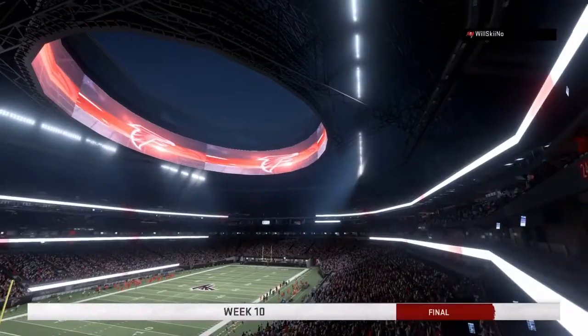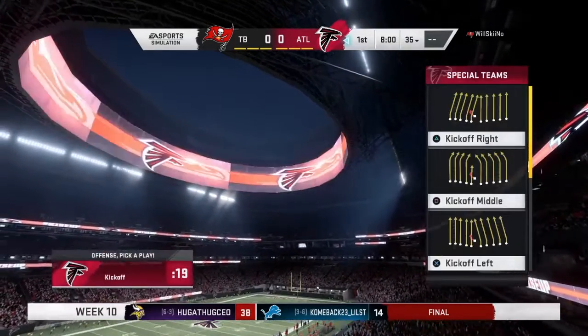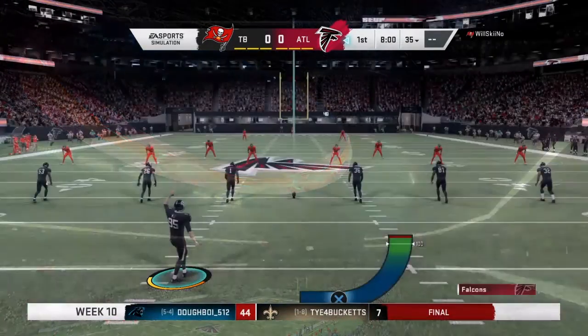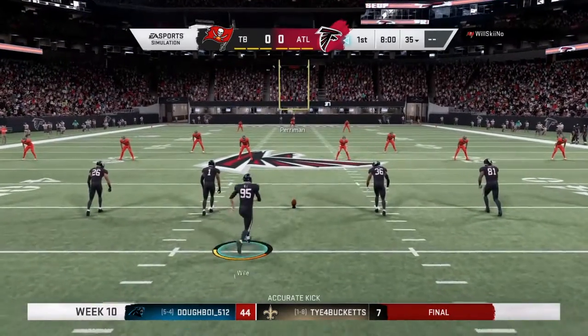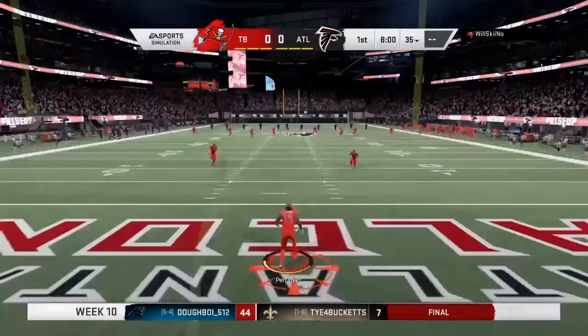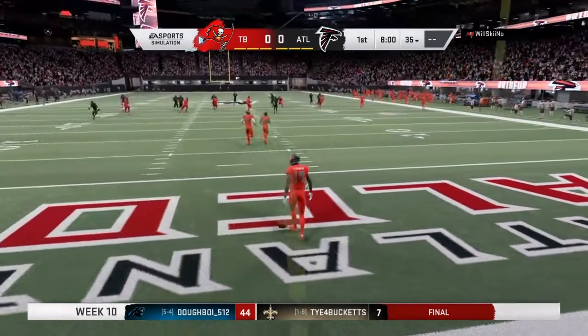We are ready to go at Mercedes-Benz Stadium. The scene here is unlike any other in sport as both teams made their way out of the tunnel. These folks are fired up as their guys are ready to do battle between the Tampa Bay Buccaneers and the Atlanta Falcons.